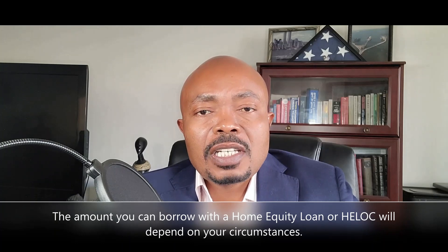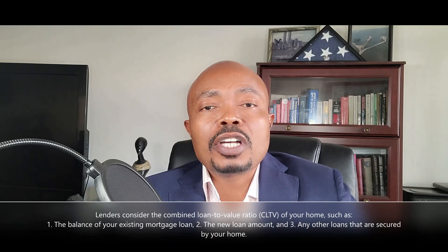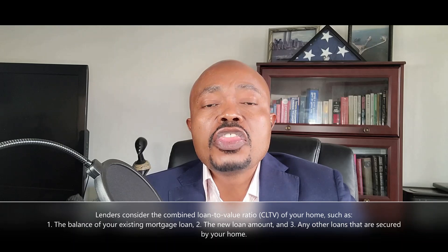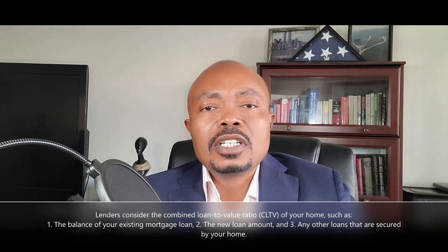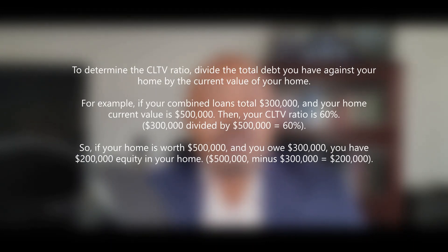How much money can you borrow with a home equity loan or a HELOC? Your circumstances are unique, so your tappable equity will depend on your individual situation. Generally, lenders consider the balance of your existing mortgage loan, the new loan amount, and any other loans secured by your home — in other words, the combined loan-to-value ratio, also known as CLTV. To determine your CLTV ratio, divide the total debt you have on your home by the current value of your home. For example, if your total debt is $300,000 and your home value is $500,000, your CLTV would be sixty percent.